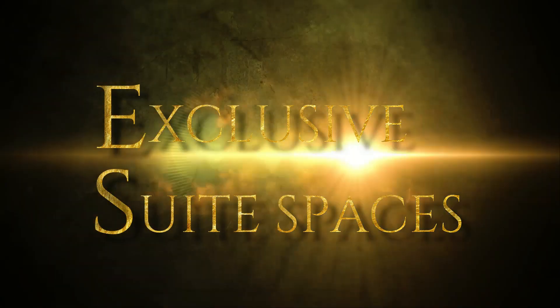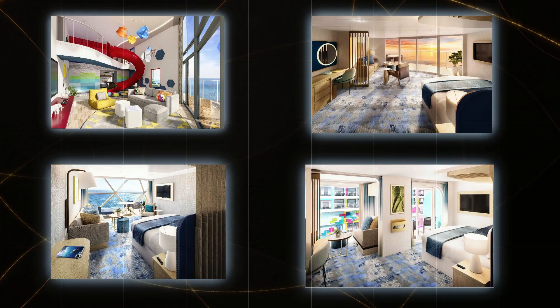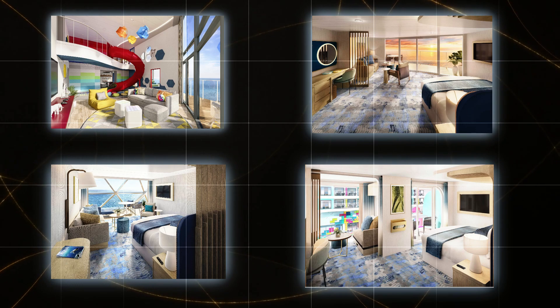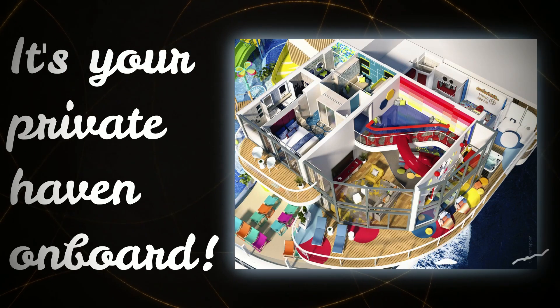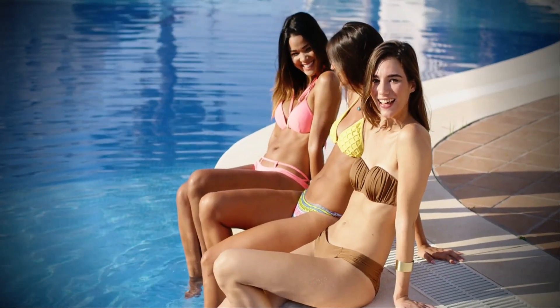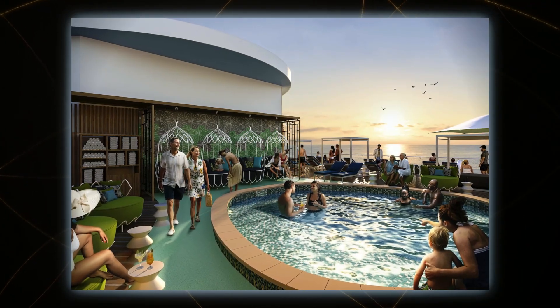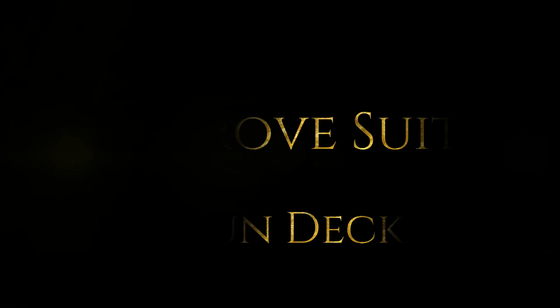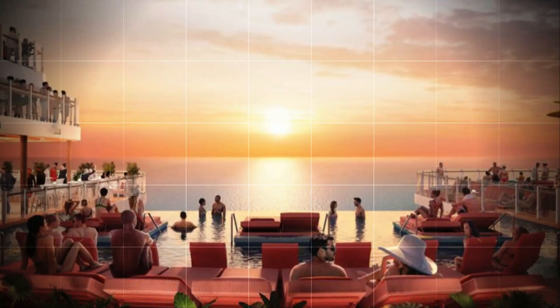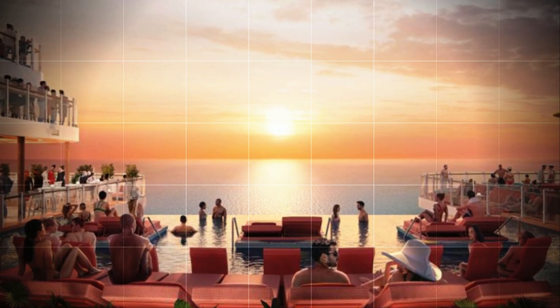Exclusive Suite Spaces: Brace yourselves for a dedicated section on Icon of the Seas, exclusively reserved for suite guests — it's your private haven on board. The Suite Neighborhood lets you soak up the sun while overlooking the buzzing pool deck, an area tailored for luxury and tailored experiences. The Grove Suite Sun Deck offers lavish comfort with plush seating and mesmerizing oceanfront views.